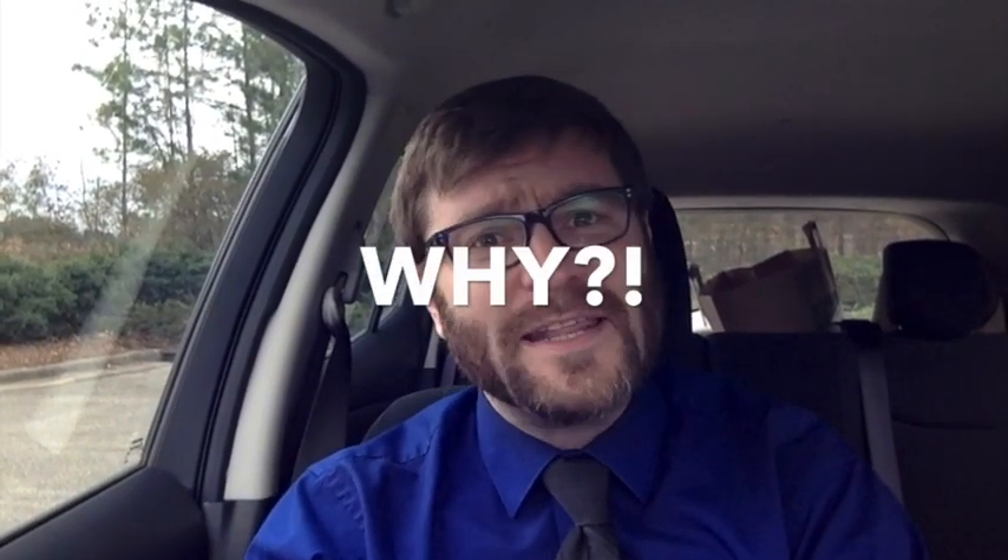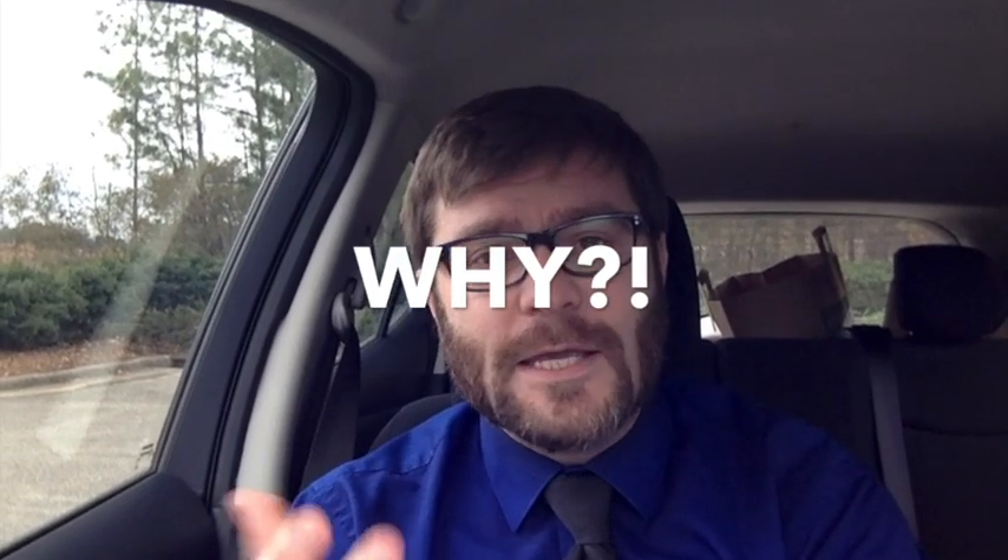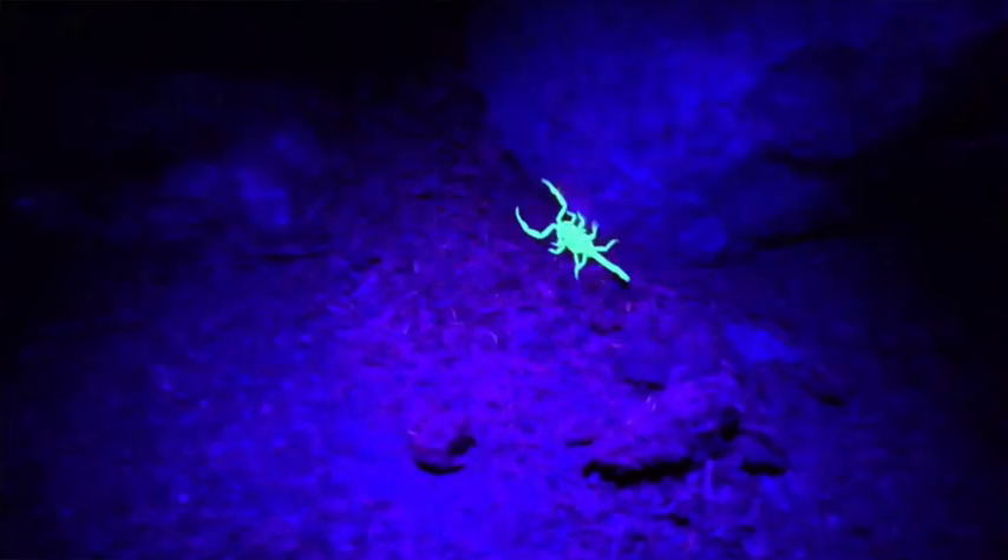Why is this fun? Well, obviously you should take scorpions to all of your raves. But also, why? Why do they glow? Why are they UV phosphorescent? And it's not just alive scorpions — dead scorpions glow under black light. Even scorpion fossils glow under black light, and that's ridiculous.